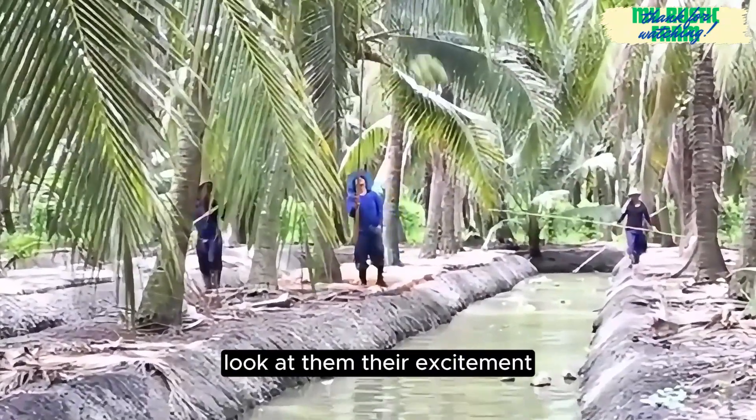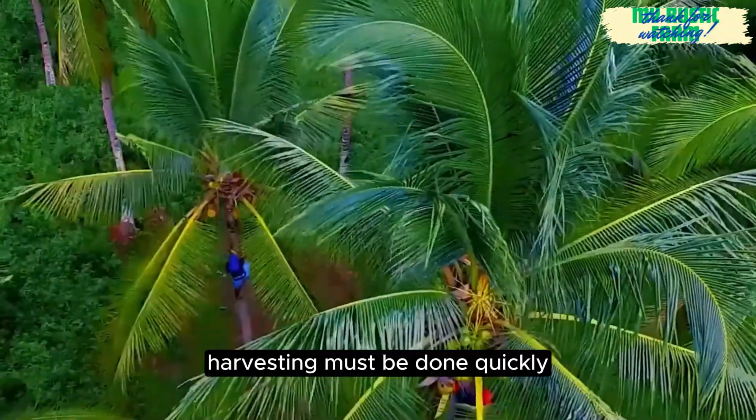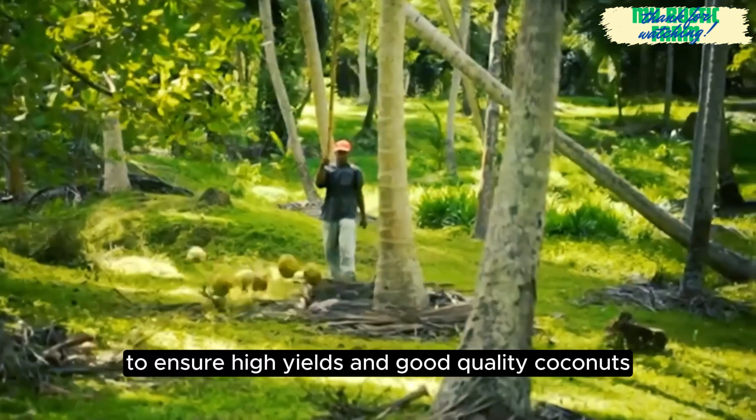Look at them — their excitement and many years of experience make the job look simple. Harvesting must be done quickly but carefully to ensure high yields and good quality coconuts.